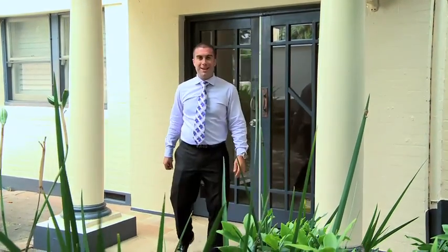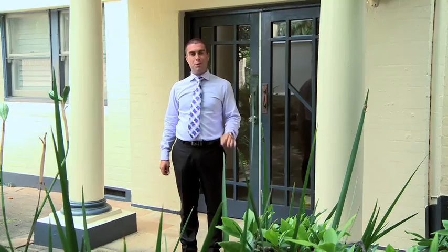Thanks for tuning in to ESP TV. I'm Eddie from Cunningham's. If you're looking for a two-bedroom apartment in a perfect location — it's minutes from the ferry — come and see us on Saturday.